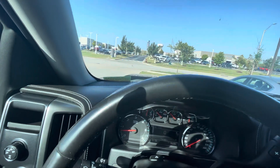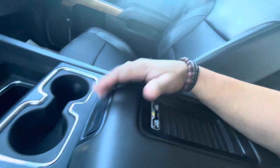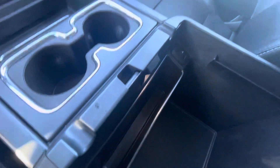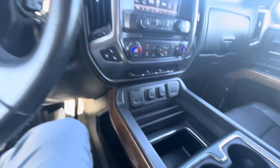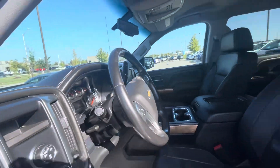166,000 miles on it, four-wheel drive, and like I say, very nice and clean. Your center console as well.